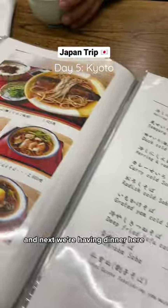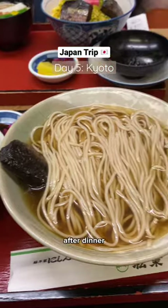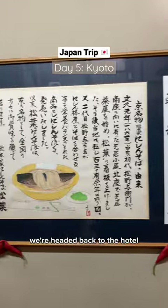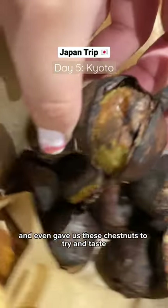Next, we're having dinner here to try the red herring soba — this is a must when you're in Kyoto. After dinner, we headed back to the hotel to meet with my best friend, who even gave us some chestnuts to try and taste.